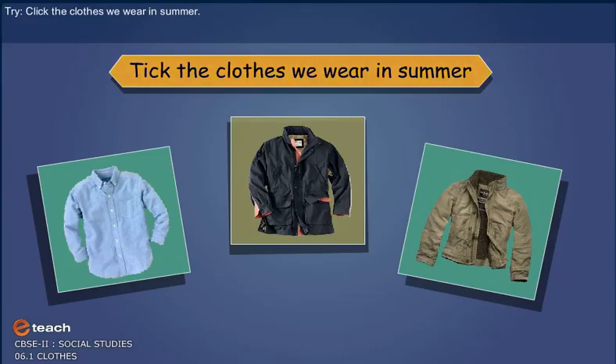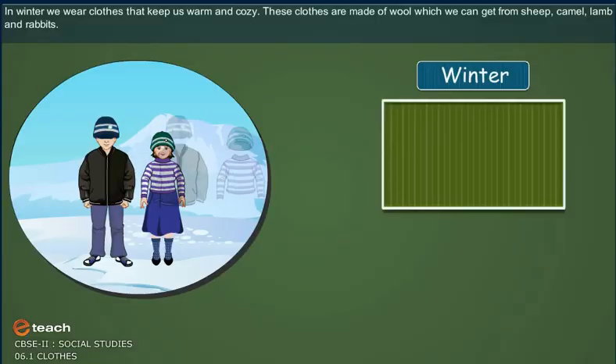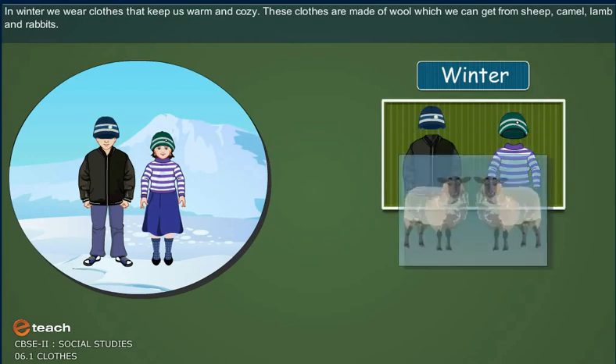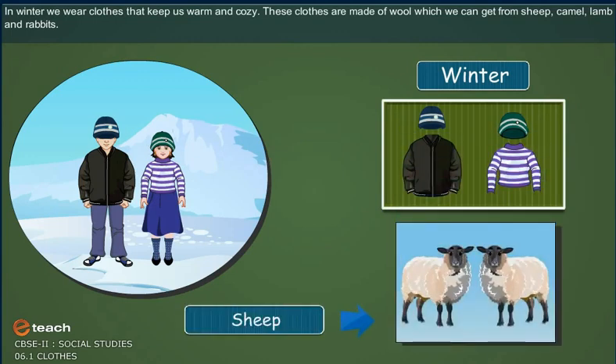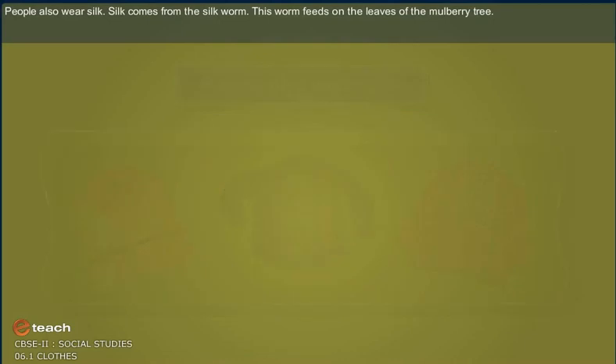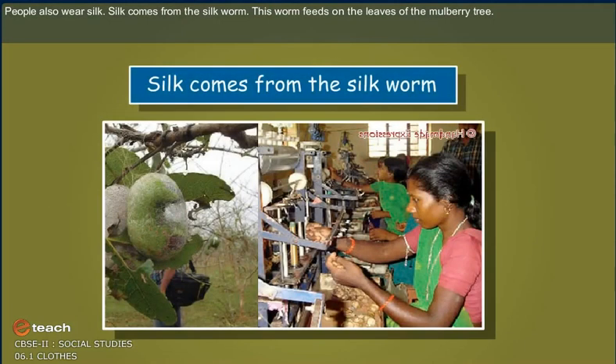Click the clothes we wear in summer. In winter, we wear clothes that keep us warm and cozy. These clothes are made up of wool, which we can get from sheep, camel, lamb and rabbits. People also wear silk. Silk comes from silkworm. This worm feeds on the leaves of the mulberry tree.